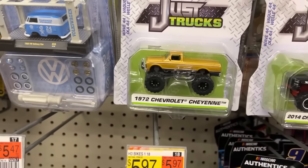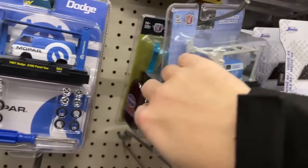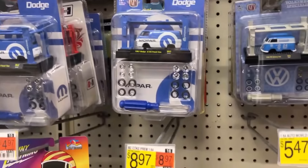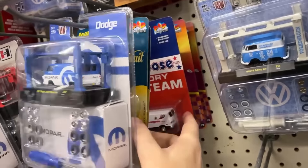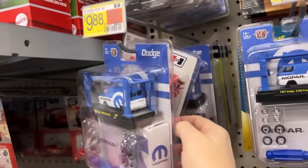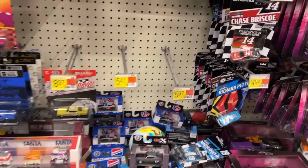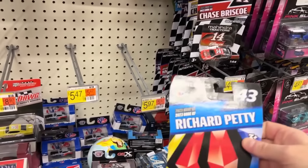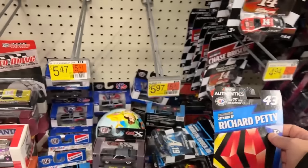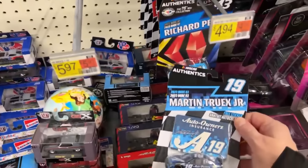Oh look at that — '72 Chevrolet Cheyenne! Oh man, I'd like to have that. Nothing new there — they don't have the Wayne's World one, do they? I know a local collector who was looking for that thing after he saw me pick it up. I've never seen another one since. Nothing new on these little boogers. There's the Richard Petty — that's actually the best card I've seen on that. I think this is a chase car. I don't have any of the other older drivers — Martin Truex, I remember that name.